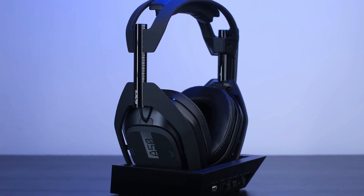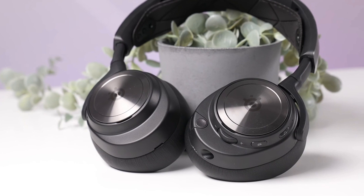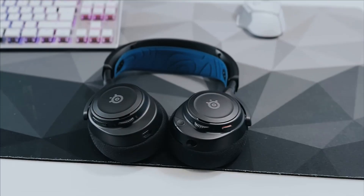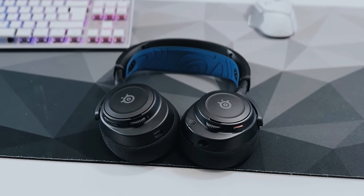Having the right headset can completely change your gaming experience, so in this video I'm going to break down the top 5 best gaming headsets so that you'll never have to suffer through missing audio or poor sound quality in your games.